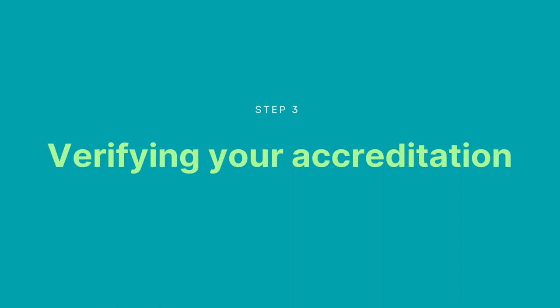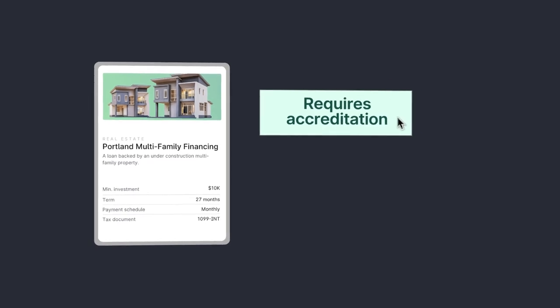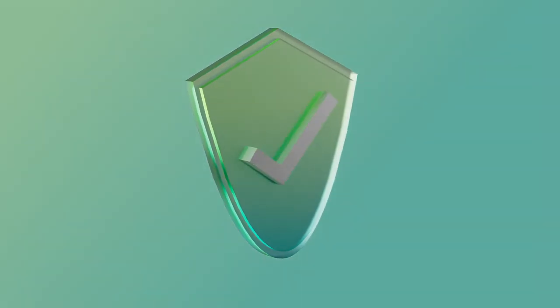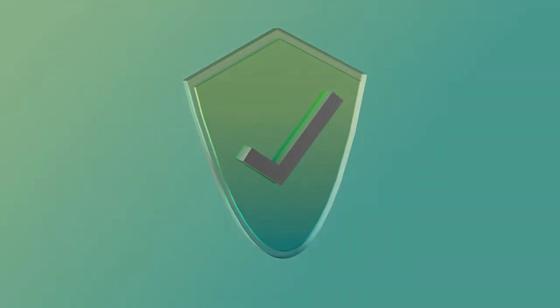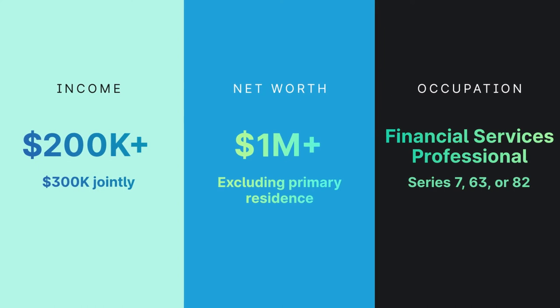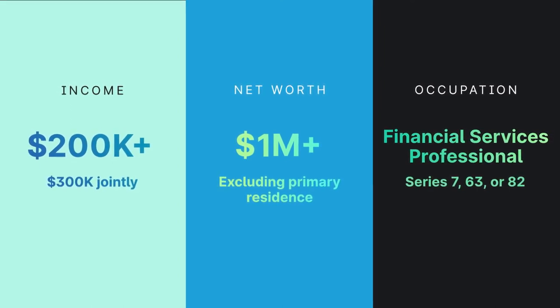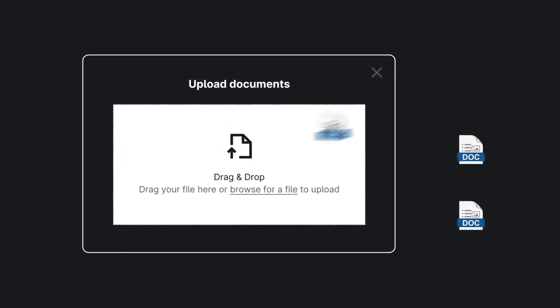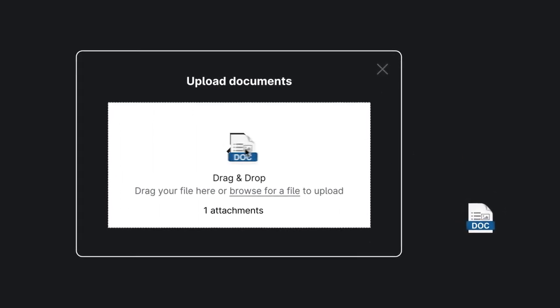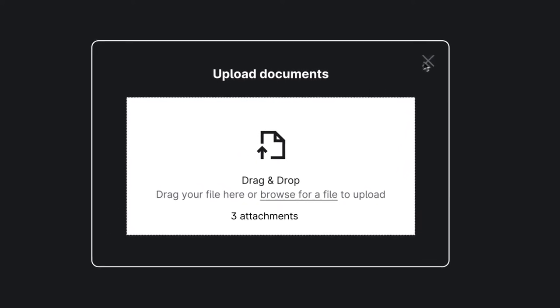Verifying your accredited investor status. Most Yieldstreet offerings require a verified accreditation status, because there are certain regulations to protect consumers. Most Yieldstreet investors meet the yearly income or net worth thresholds, so you may qualify without even realizing it. Substantiating your status requires a few documents like tax returns, but we will walk you through that process when the time comes.